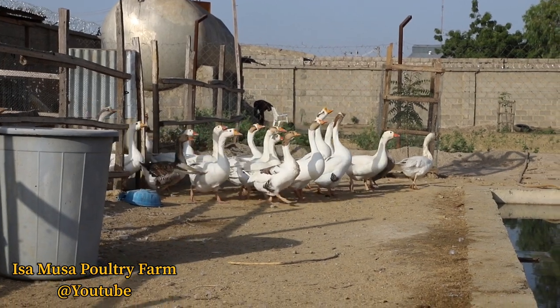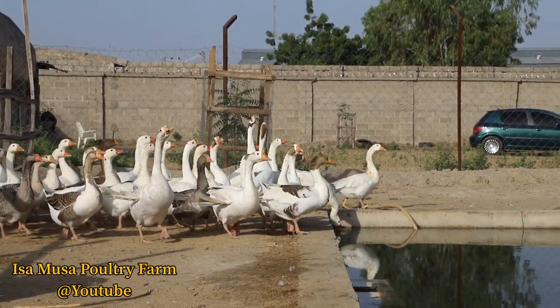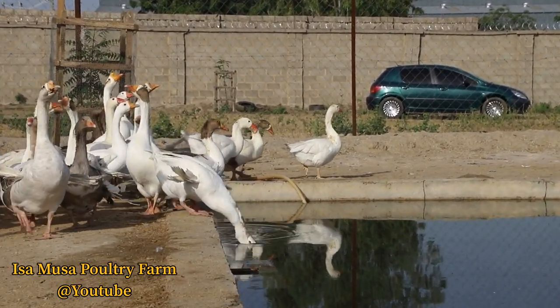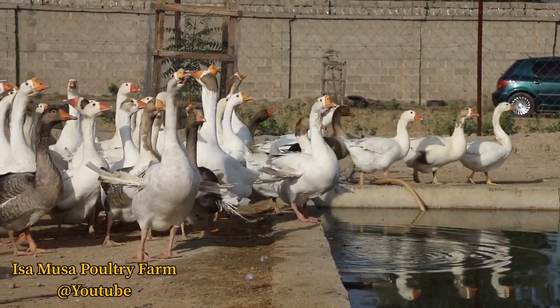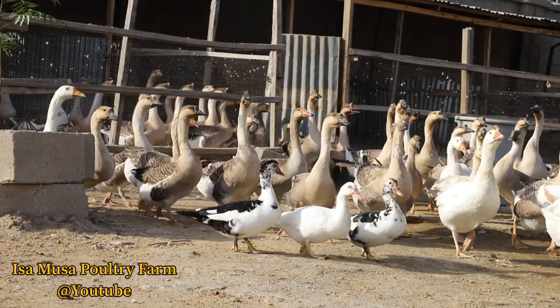Coming back to the types of geese we have in our farm — we have three types: the White Chinese geese, as you can see; the gray or brown Chinese geese; and at the same time we have the Emden geese.